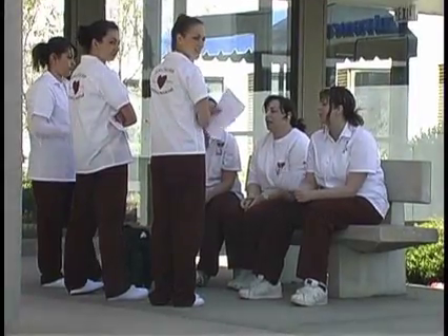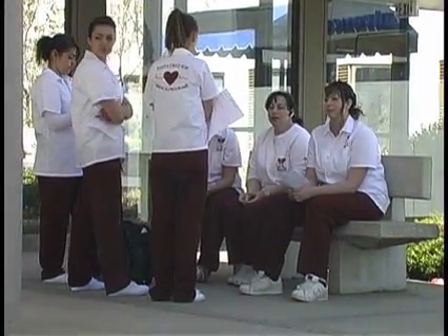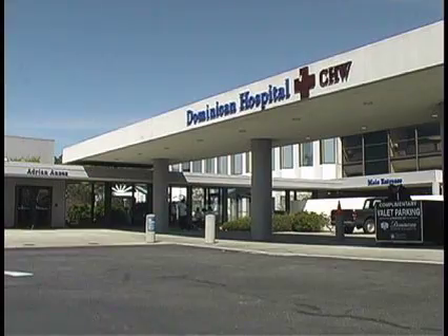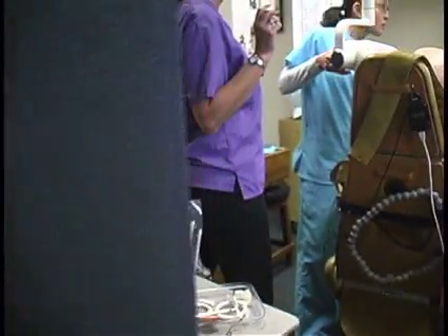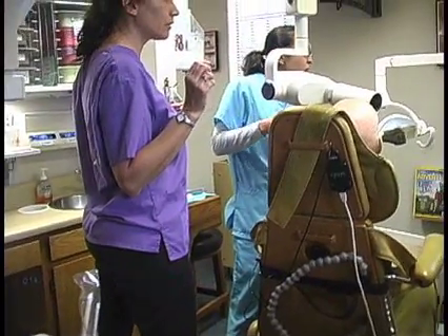Depending on their ultimate goal, after completing the classes ROP has to offer in the medical pathway, students have the choice of obtaining an entry-level position in the medical field or continuing their education at Cabrillo College and beyond. No matter what path a student takes to reaching their goals, ROP is the perfect place to begin a fulfilling career in the medical field.